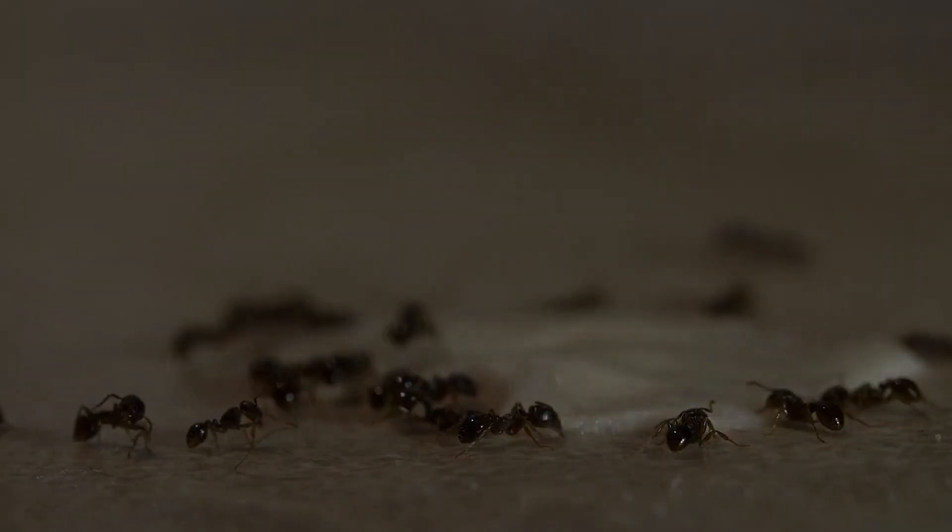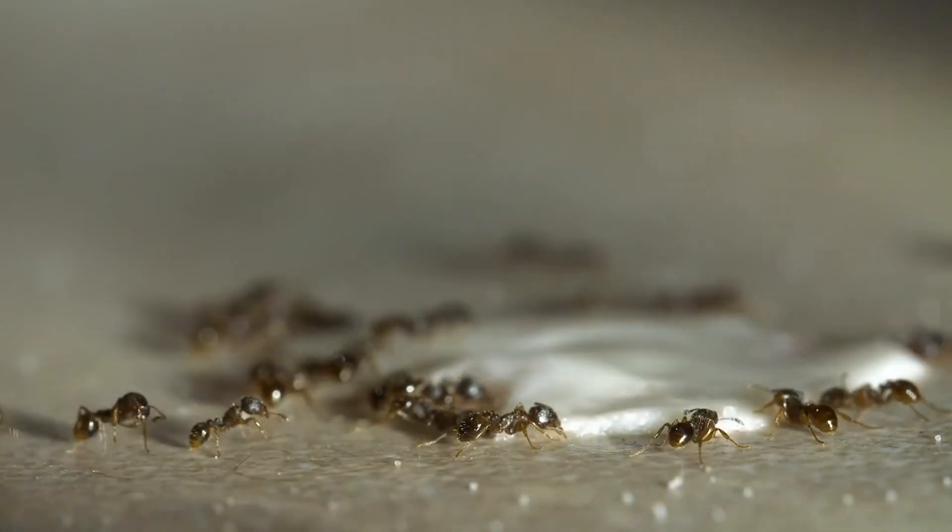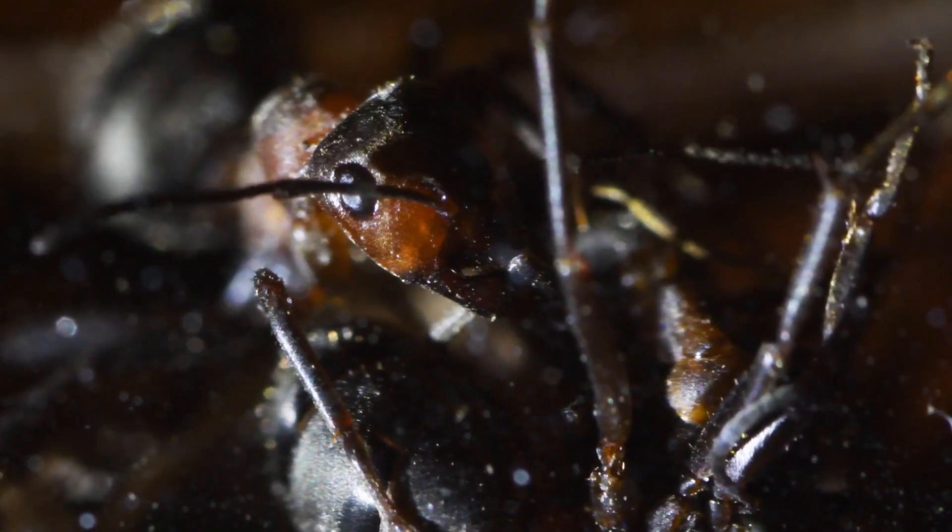Number four: home range markings. Ants use special chemicals to mark their territories too. These markings help them recognize familiar areas and optimize their foraging patterns, which keeps things organized and efficient within their home range.